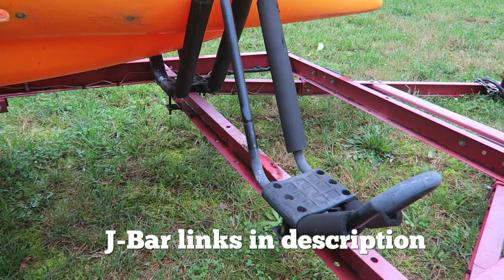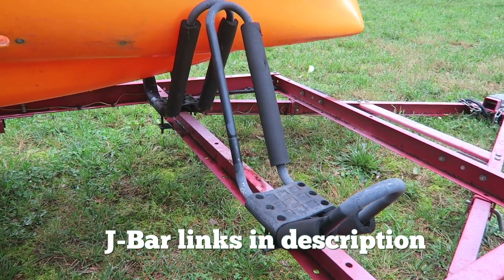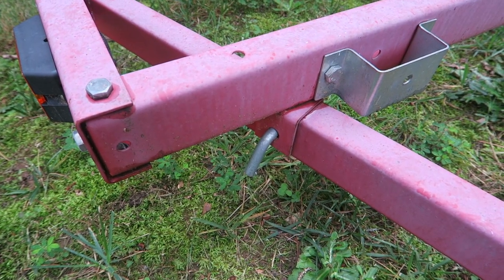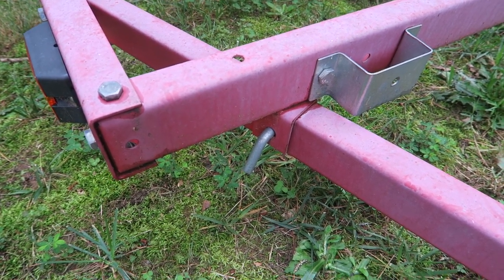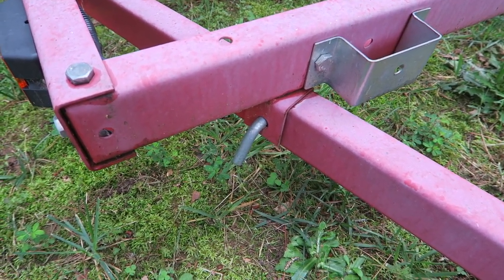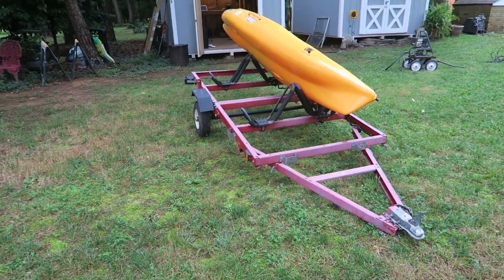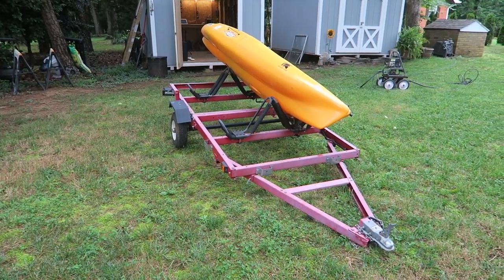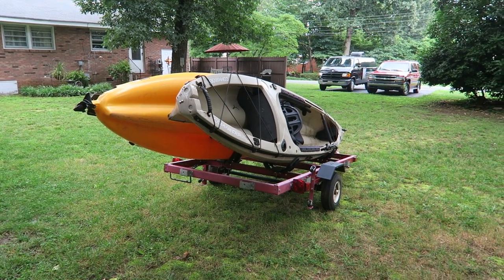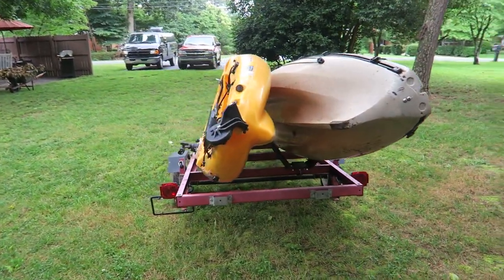I can't take credit for these J-bar attachments — they were already installed. These J-bar kayak attachments are made of steel, and you can get four of them right now for about seventy bucks total on Amazon. There are two pins at the front edge of the trailer; pull these pins and the entire trailer will drop in the back, allowing for easy loading. It's a really cool little trailer — you can do so much with it, but I'm using it strictly to haul kayaks. There's a one and seven-eighths inch ball.